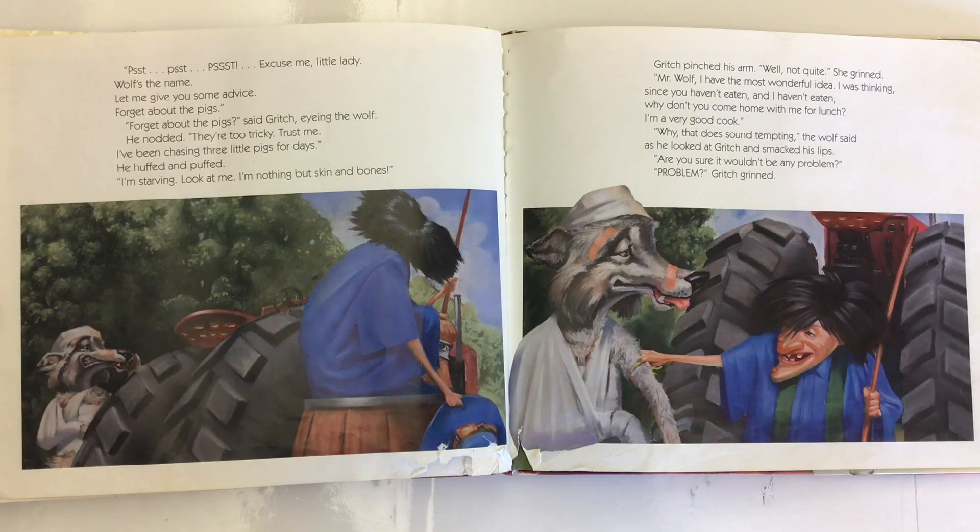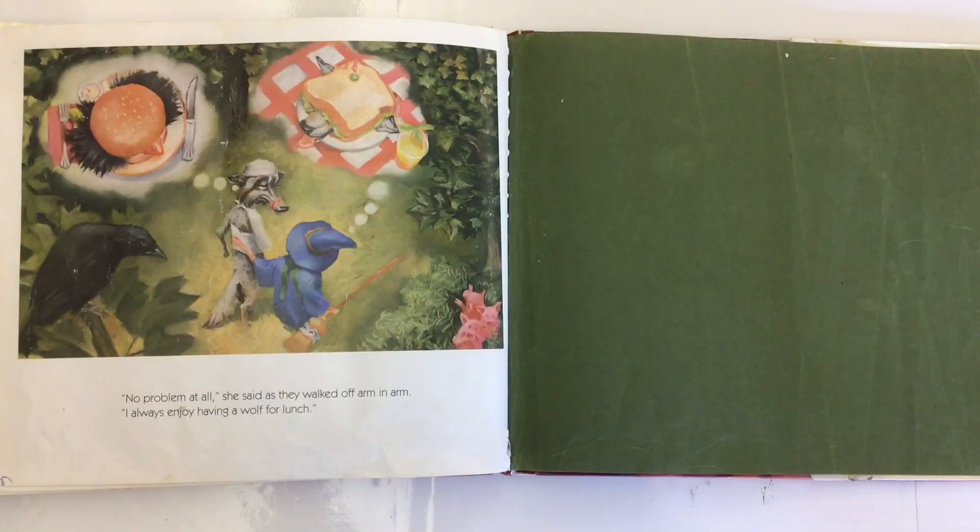Gritch pinched his arm. 'Well, not quite,' she grinned. 'Mr. Wolf, I have the most wonderful idea. I was thinking, since you haven't eaten and I haven't eaten, why don't you come home with me for lunch? I'm a very good cook.' 'Why, that does sound tempting,' the wolf said, as he looked at Gritch and smacked his lips. 'Are you sure it wouldn't be any problem?' 'Problem? No problem at all,' she said as they walked off arm in arm. 'I always enjoy having a wolf for lunch.'